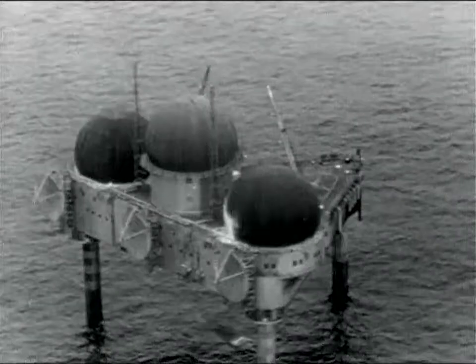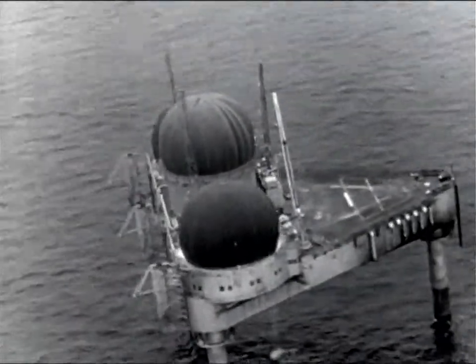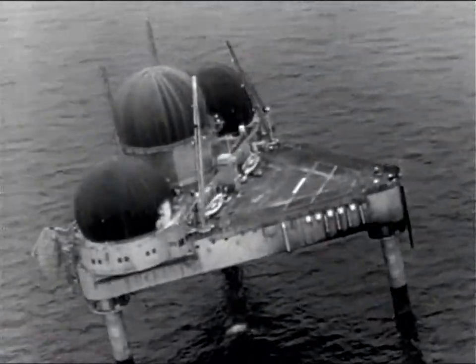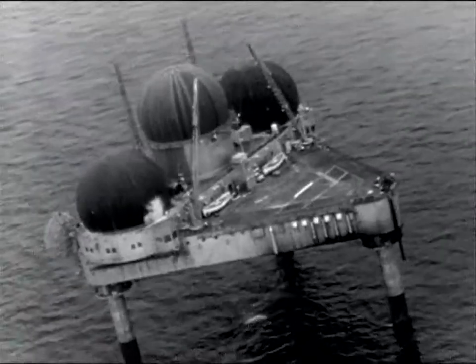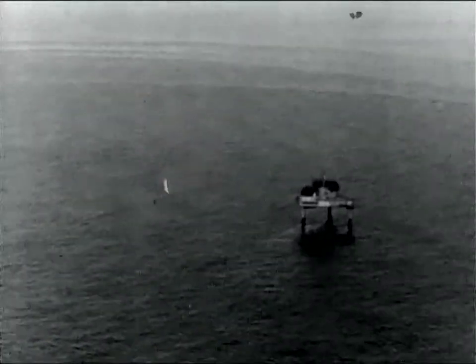Here is the Air Force Station, Georgia's Bank, as she stands today. Tall and proud, she is a monument to the engineering genius and the inter-service cooperation so necessary for our national defense. A lonely sentinel, guarding against a sneak attack.